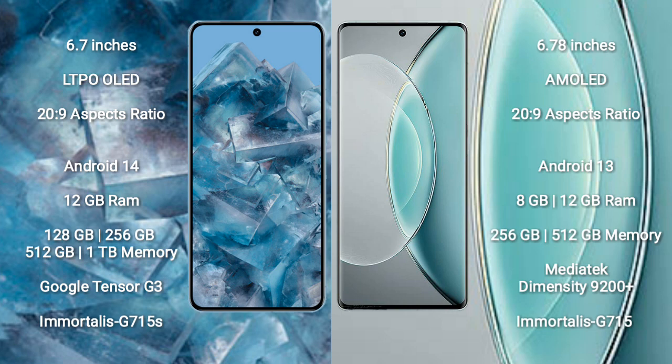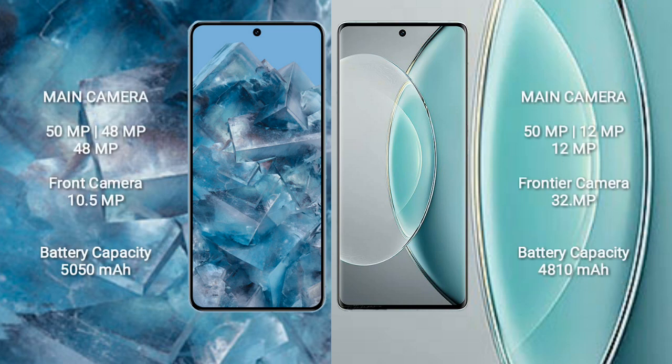The Google Pixel 8 Pro features the Google Tensor G3 processor and GPU. The Vivo X90s comes with 8 GB to 12 GB RAM and 256 GB to 512 GB internal storage, with a MediaTek Dimensity 9200 Plus processor and GPU.